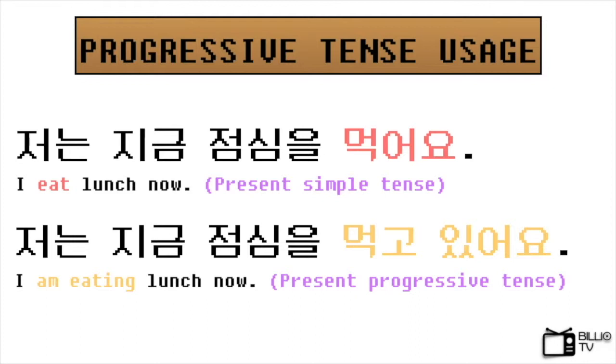The first sentence is 저는 지금 점심을 먹어요, which means I eat lunch now. This sentence tells the fact or the truth of what the person does. The second sentence is 저는 지금 점심을 먹고 있어요, which means I am eating lunch now. This sentence emphasizes the action that the person is doing. Normally in English, we call this the -ing form.